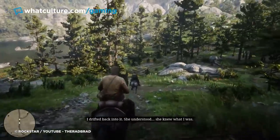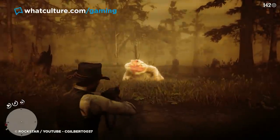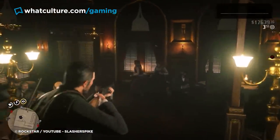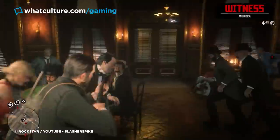Red Dead Redemption 2 has plenty of other tiny things like this, including the eyes of alligators glowing at nighttime, and guns in poor condition producing different sounds than well-maintained guns. When it comes to Red Dead Redemption 2, we could easily fill out this top 10 list and then some, but we'll move on.